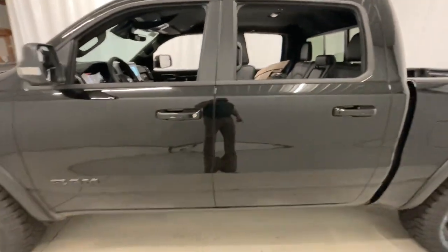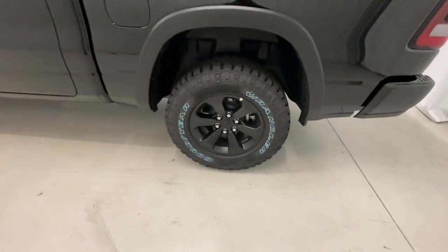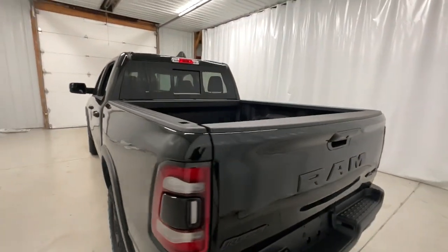Keyless entry, backup camera, remote engine start, fog lamps, heated front seat, electronic stability control, aluminum wheels, power driver seat, intermittent wipers, universal garage door opener.